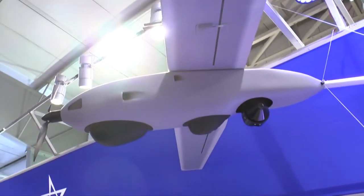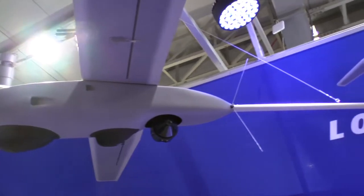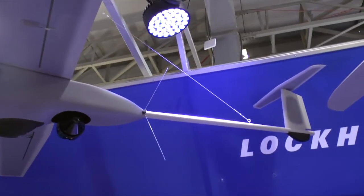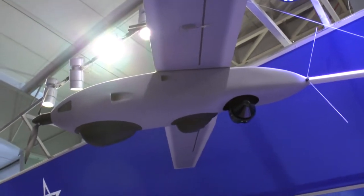The first one that you'll notice is the Stalker XE. It's a 12-foot wingspan, basically electric-powered glider. It can stay aloft for eight hours with a battery or 12 hours with a fuel cell, and provides one of four different camera solutions for a customer.